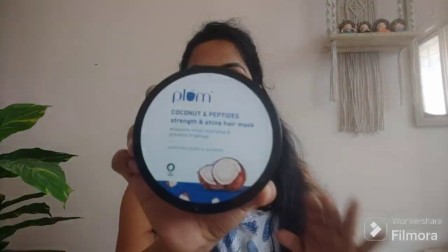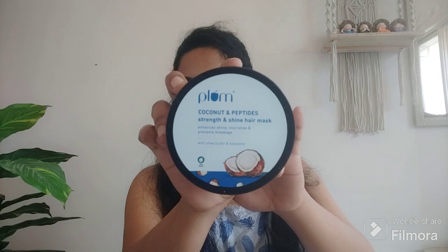The third product is Plum's Coconut Milk and Peptides Strength and Shine Hair Mask, which helps prevent breakage, enhances shine, and nourishes your hair. It has shea butter and squalene in it.